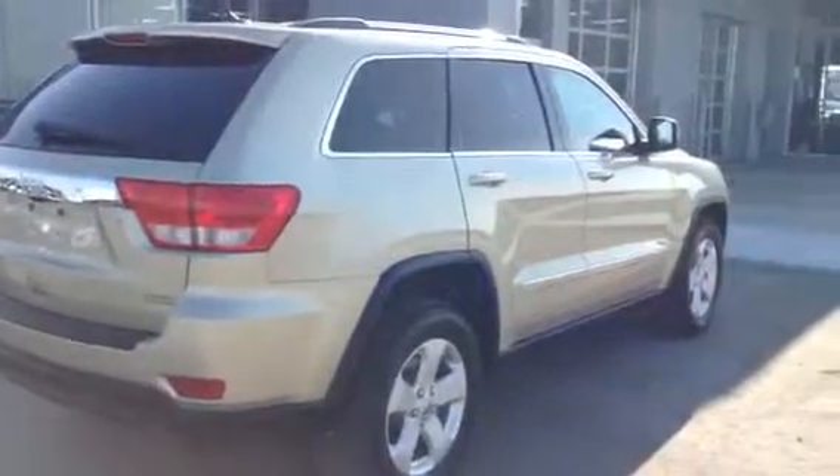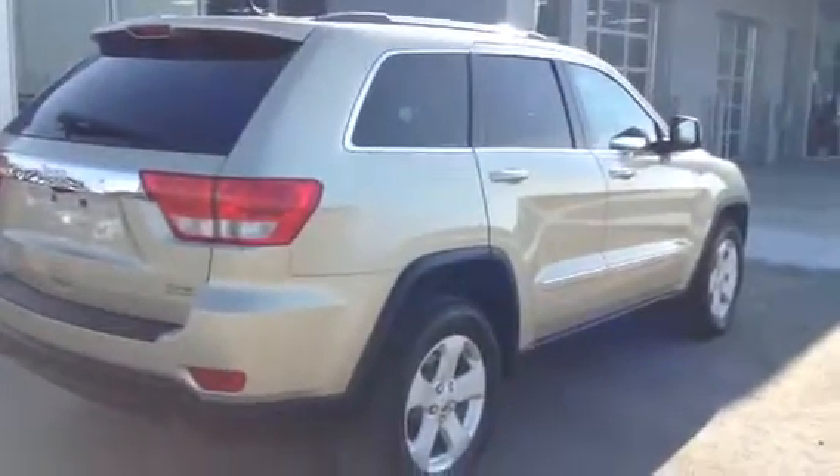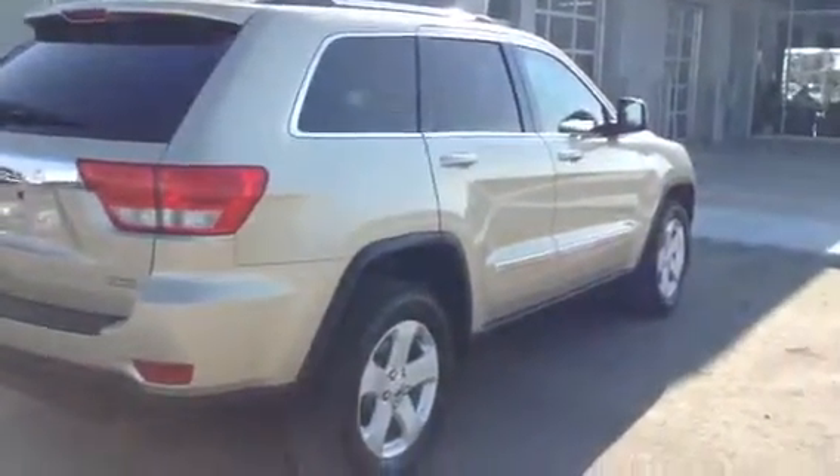So Mark, that is our 2012 Jeep Grand Cherokee Laredo X. If you have any further questions or concerns, please don't hesitate to give me a call or send me an email. We will be in touch. Thanks, Mark. Bye-bye.